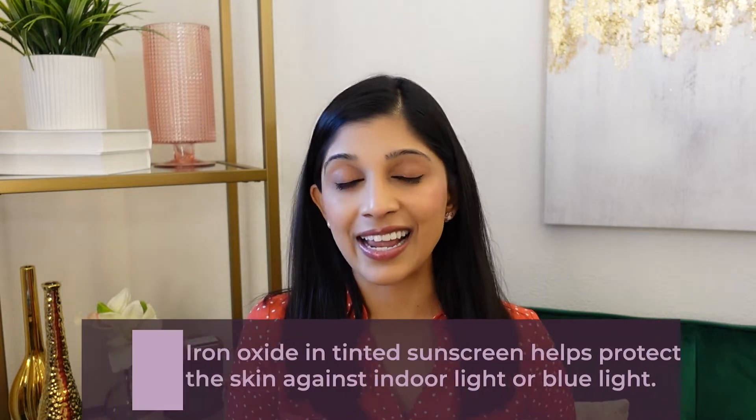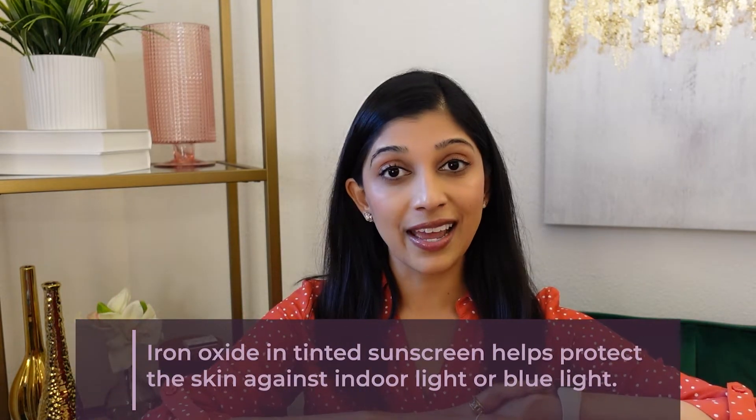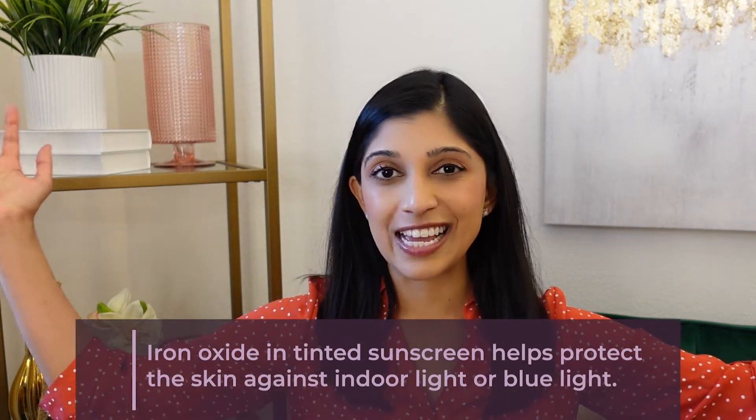For most patients, I do recommend tinted sunscreens over untinted sunscreens, and that is because tinted sunscreens have an extra ingredient in them that gives the tint. It's called iron oxide. Iron oxide blocks blue light or indoor light. This is especially important in patients who have melasma or skin discoloration, as these issues can be worsened by blue light.